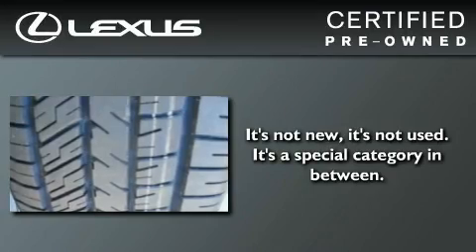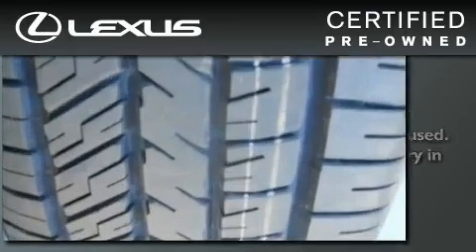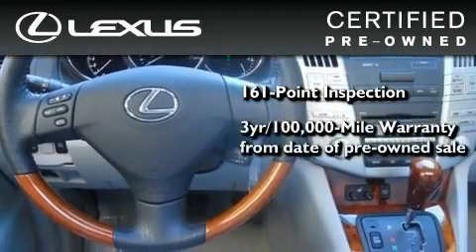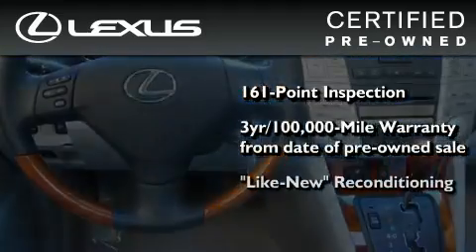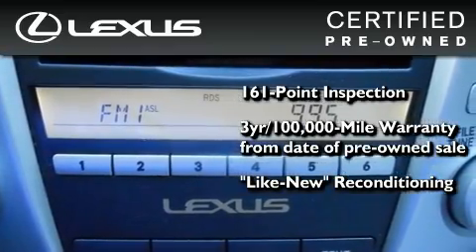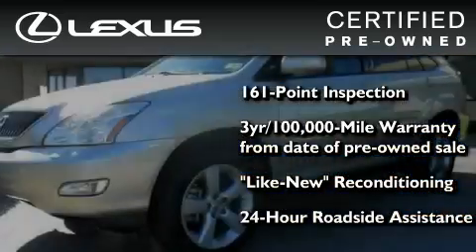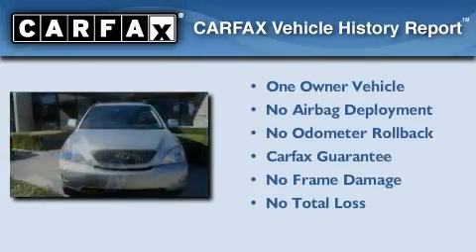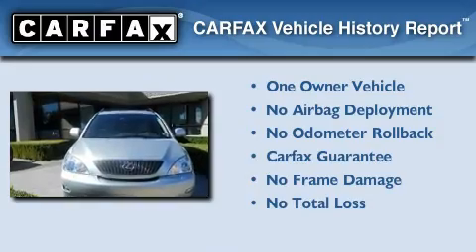You can have peace of mind while considering this certified Lexus. It's undergone a meticulous 161-point inspection, comes with a 3-year, 100,000-mile warranty, and it has been reconditioned to the level that is virtually indistinguishable from a new Lexus. It isn't new, and it isn't used — it's in a special category all its own. This Lexus has had only one owner, and it qualifies for the Carfax Buy-Back Guarantee.